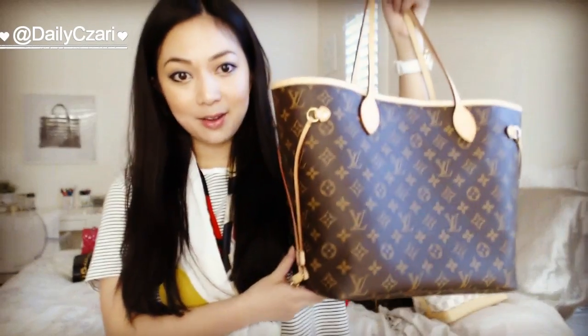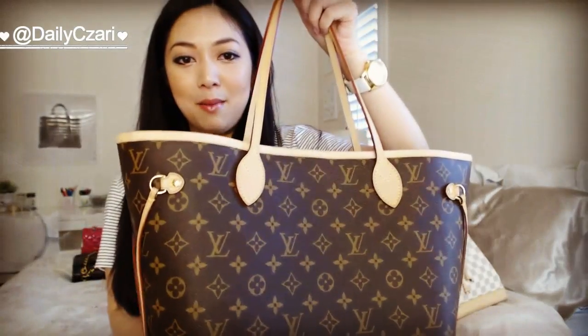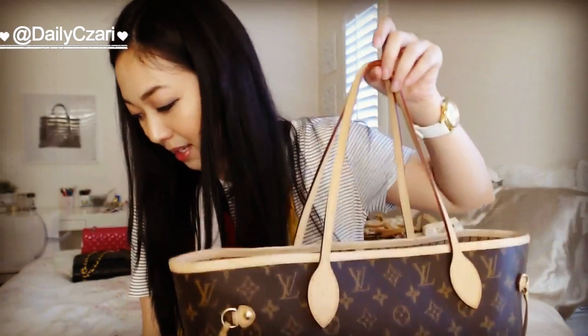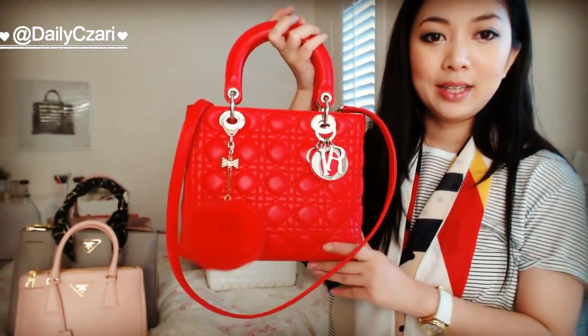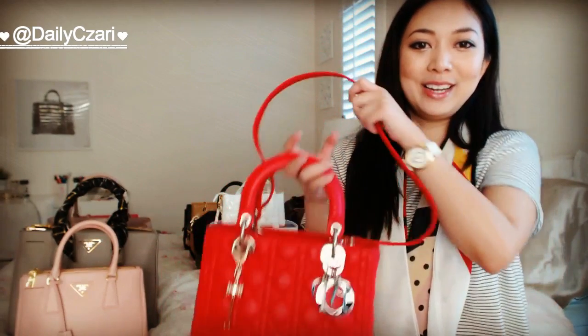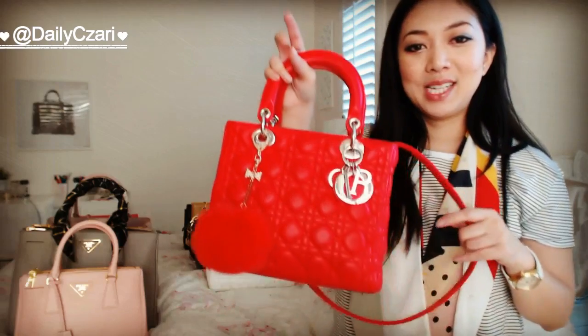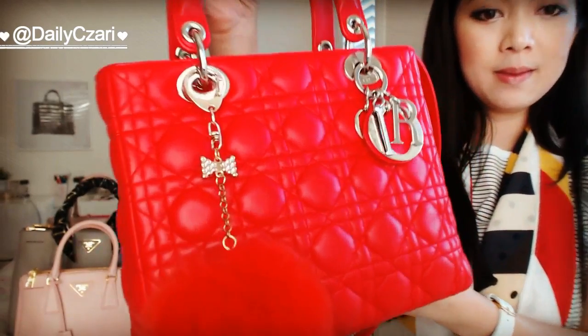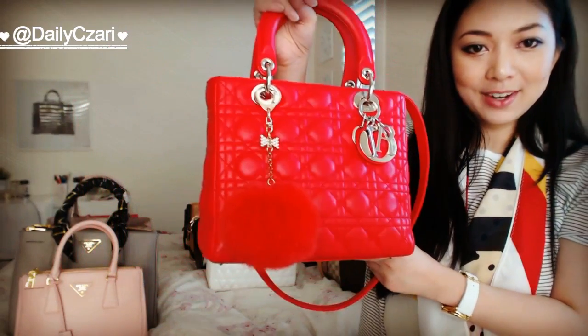Then I also have the Neverfull MM in the monogram print. This is the newer version, so it doesn't have the floral and leaf pattern on the inside, but I had to pick it up because it was made in France. Next bag is the bag I'm currently using — I've used her all week. It is my Lady Dior in the small size with the silver hardware. I have a video on this bag. There she is, pristine and beautiful as ever.